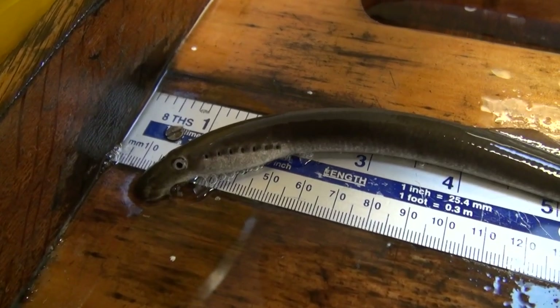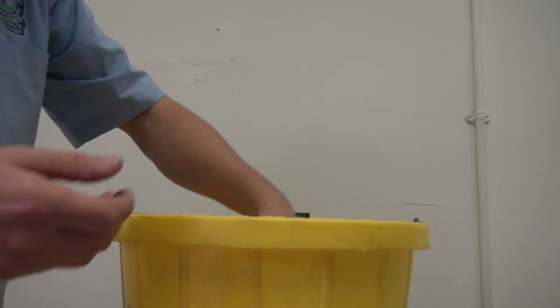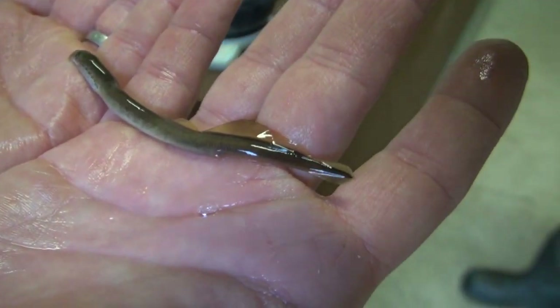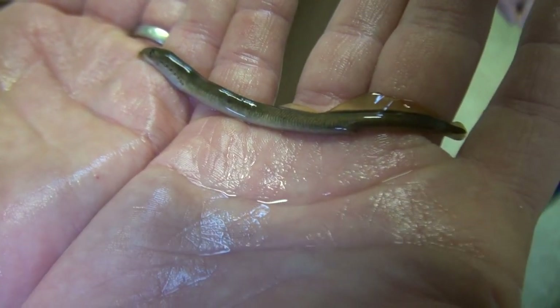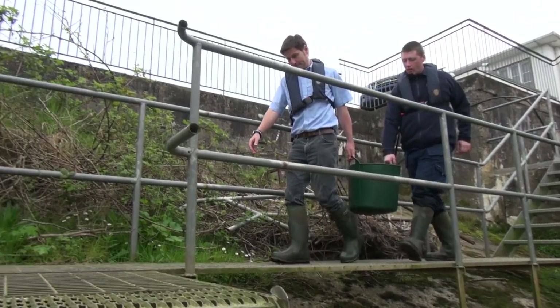The lamprey are also measured and weighed and fin clips taken for genetic analysis. The brook lamprey complete their life cycle in fresh water and are not parasitic, feeding instead on detritus. All fish are carefully returned to the river to complete their migrations.